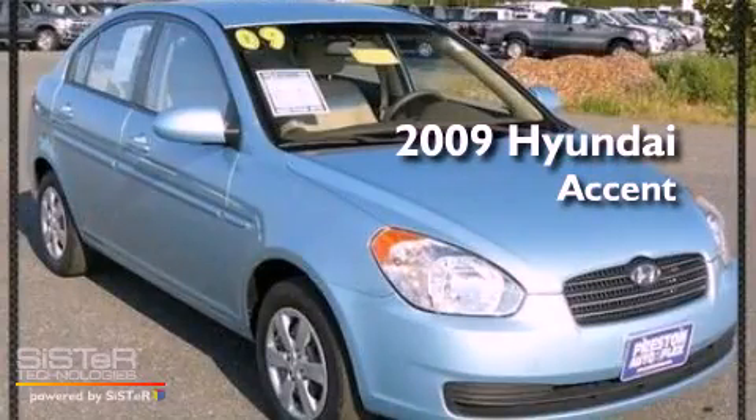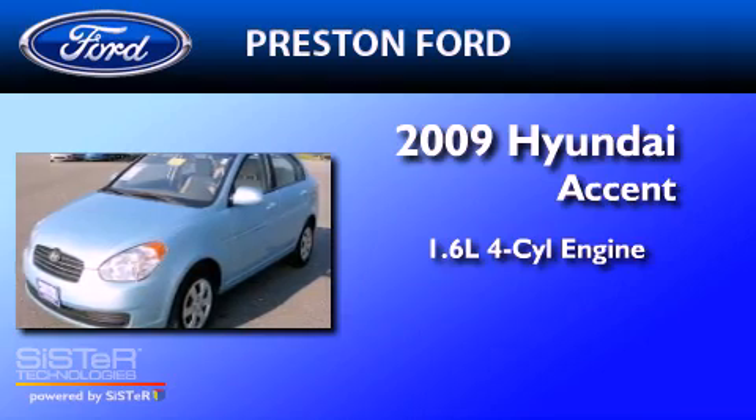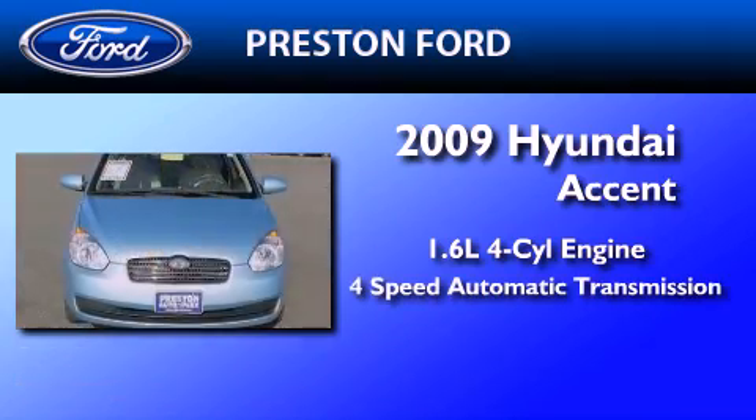This is a 2009 Hyundai Accent. It features a 1.6-liter four-cylinder engine and a four-speed automatic transmission.